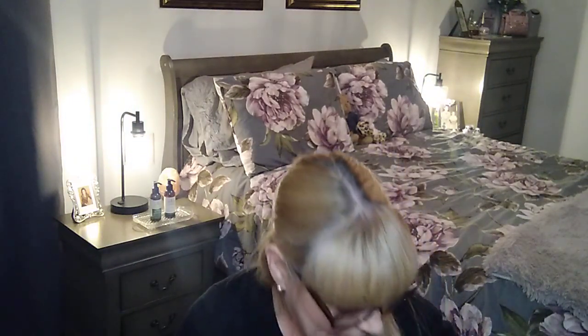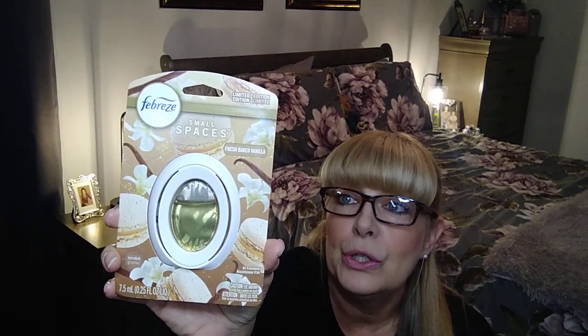I also grabbed another one of these wet sweeping cloths — there are 18 in the pack and they are $3.50. I tried these a little while ago and kind of like them. They're great for a quick clean in the bathroom and the porch. I also saw the happy hand panner air freshener hauled by Andrea.